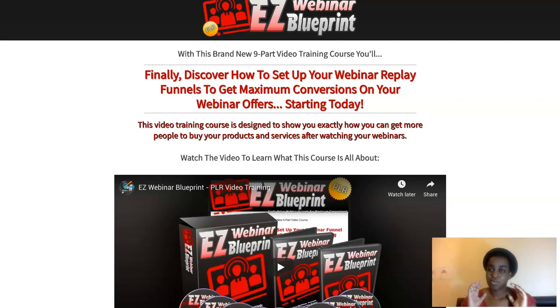Webinars is what it's all about, and this is a course by Jason Oakley. He's the master of PLR and he always releases PLR products that are really high quality. You get a nine-part video training course — it's an over-the-shoulder course — and he's going to teach you how to sell replay webinars so you can make commissions with it. As always, he gives you PLR rights to sell this as your own product and keep the profits.